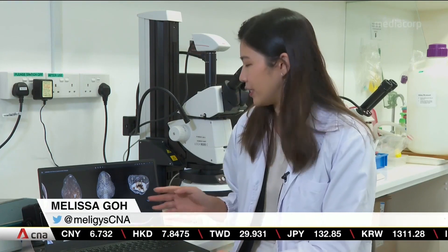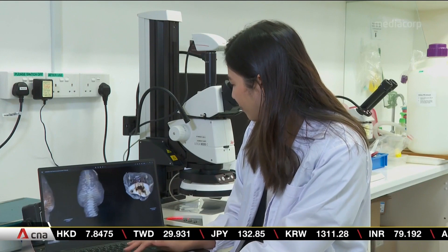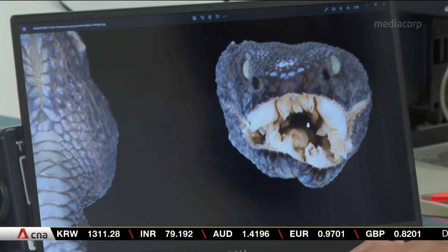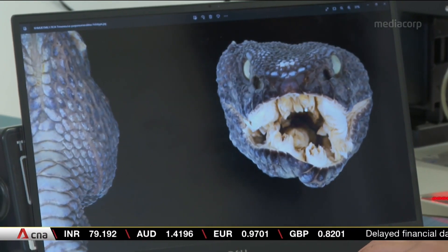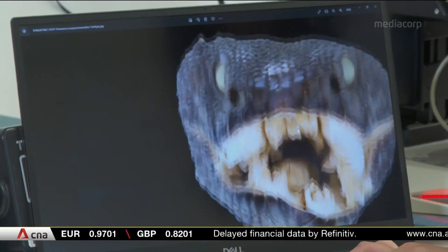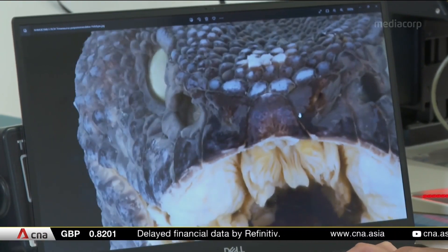Creating a detailed digital specimen can take hours of work. For example, this one of a pit viper snake, which is the first snake to be given a scientific name in Singapore, took over a day to create by cleaning and photographing. It's an especially delicate task — this sample was found in an old general's collection and it's over 200 years old.